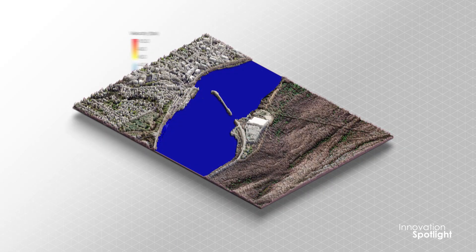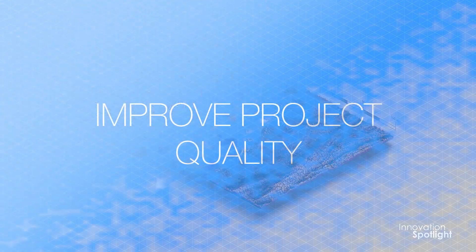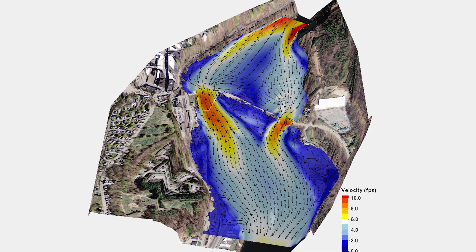Next-generation 2D and 3D modeling tools create more detailed and accurate representations, so planning and design teams can improve project quality. With this new software, the graphical outputs and visualization to help explain results is amazing and kind of unprecedented really for hydraulic modeling. It goes a long way in making your project delivery much more efficient and effective.